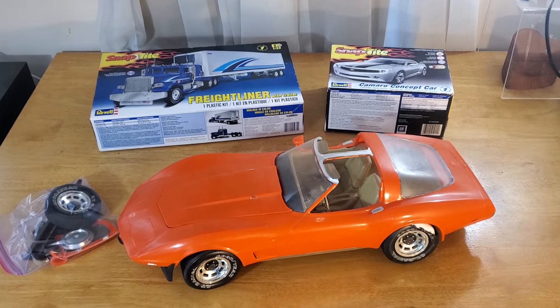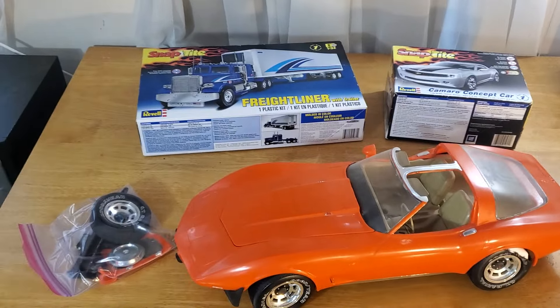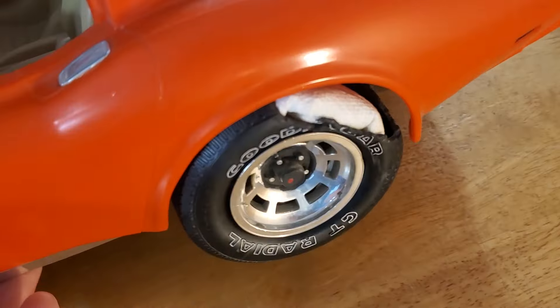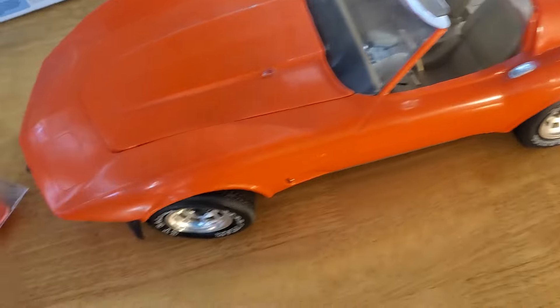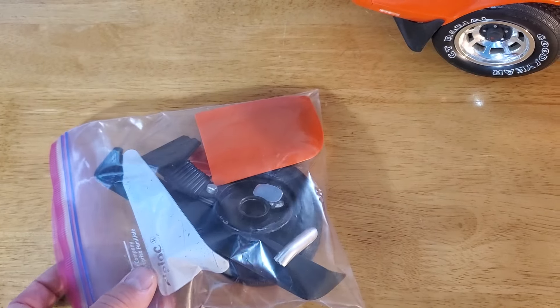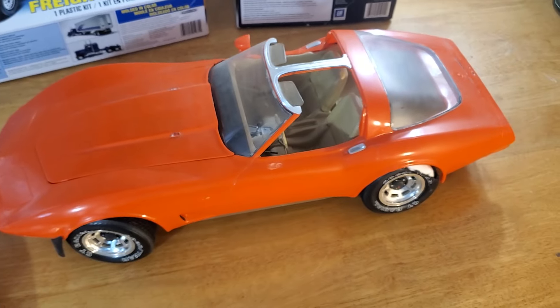I'll start with the large orange car. I bought some other stuff from this guy and he asked if I wanted it — he basically gave it to me. There are some condition issues: one of the tires is blown out and the other one's missing, but I do have it and it just needs to be reattached. For the most part I have all the pieces. I think the only thing missing was one of the tops, but you can't pass up free.